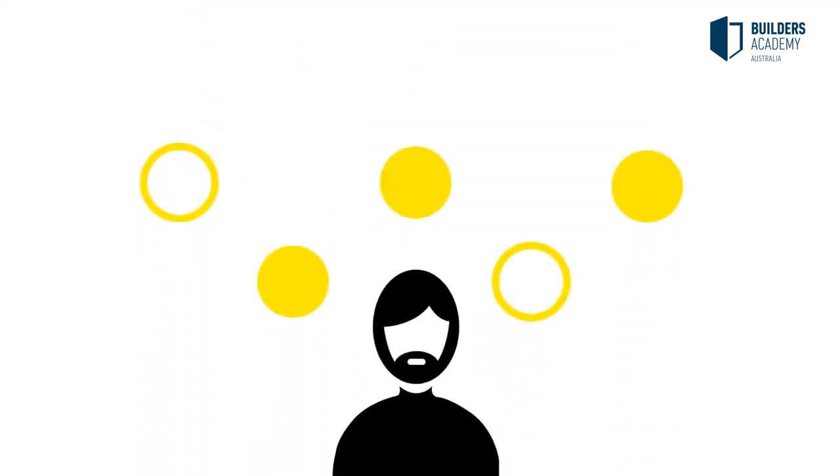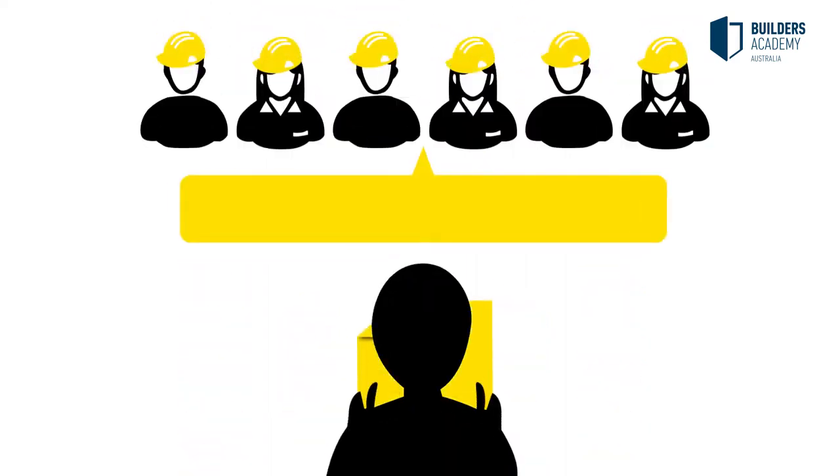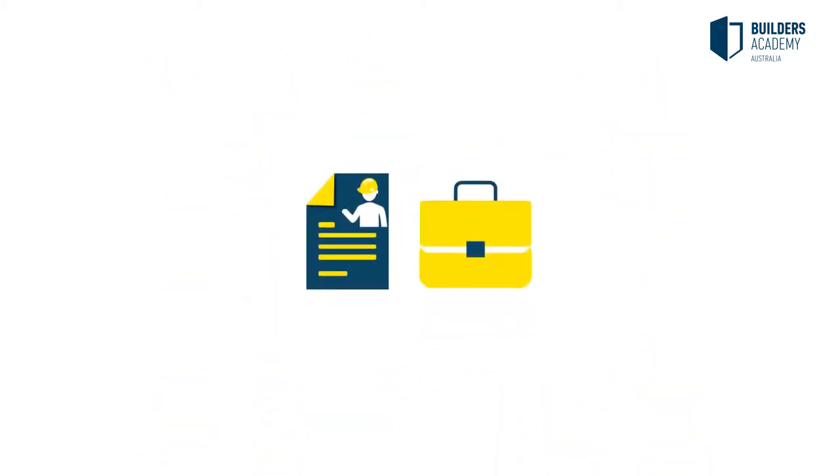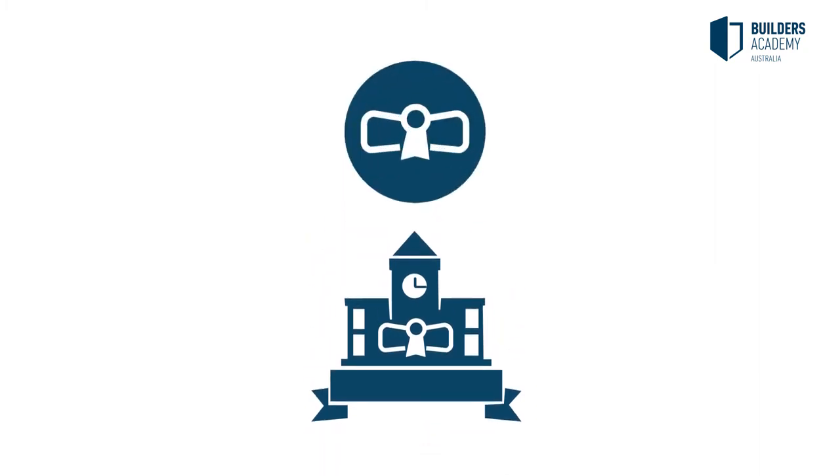Should you not have sufficient evidence to cover all units of competency within a qualification, you'll be offered GAP training related to the areas not yet covered. Once your assessor is satisfied with the evidence provided, in addition to any applicable GAP training that you have completed, you will be issued with your own nationally recognised qualification.